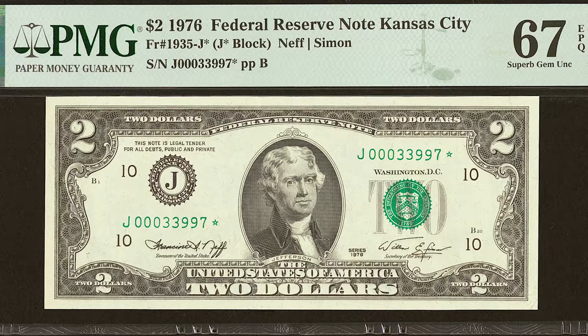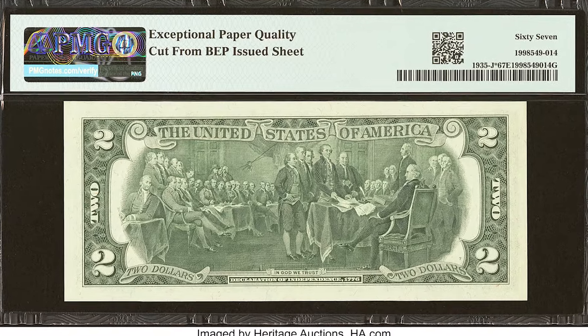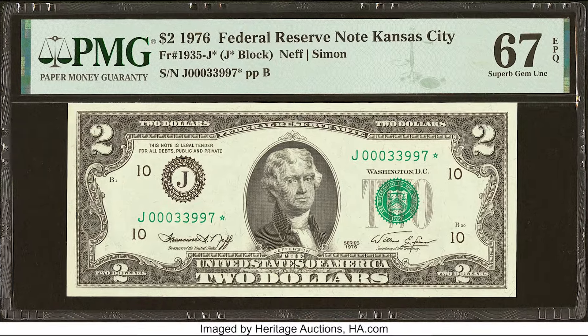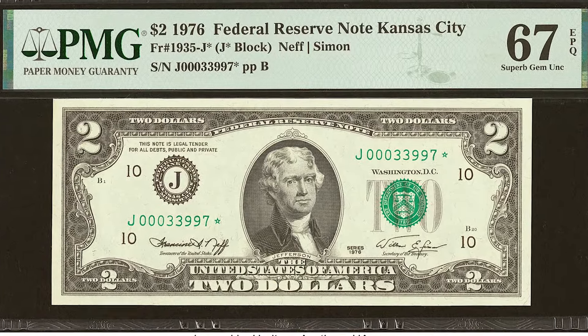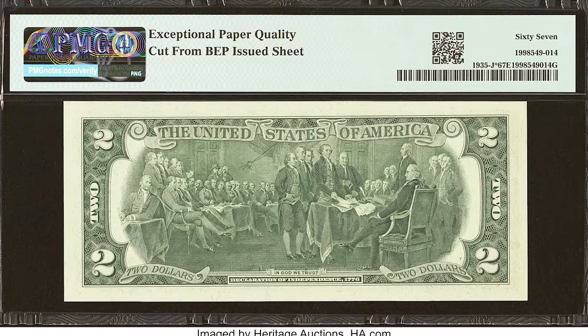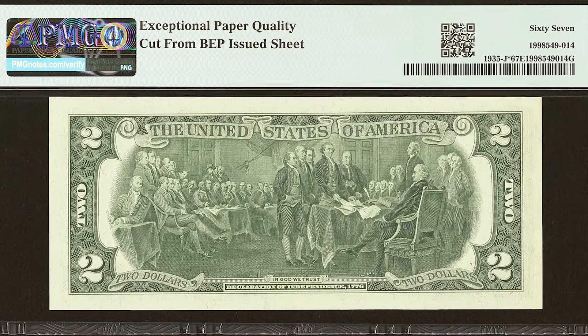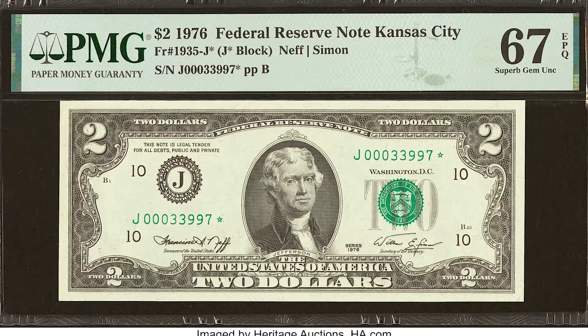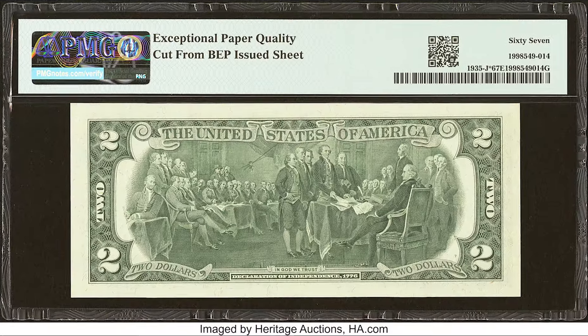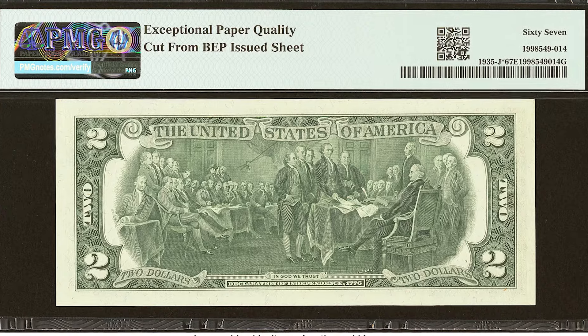What does this mean for the value? The value can increase if you have a star note, especially if the serial number is nice and fancy. This serial number has three zeros, two threes, two nines, and one seven — kind of a cool serial number, but not that cool. Nobody's going to look at that and say, 'I need to have those numbers in my collection.' But if that was serial number one, or if all the digits were ones, that is something that would increase the value significantly.